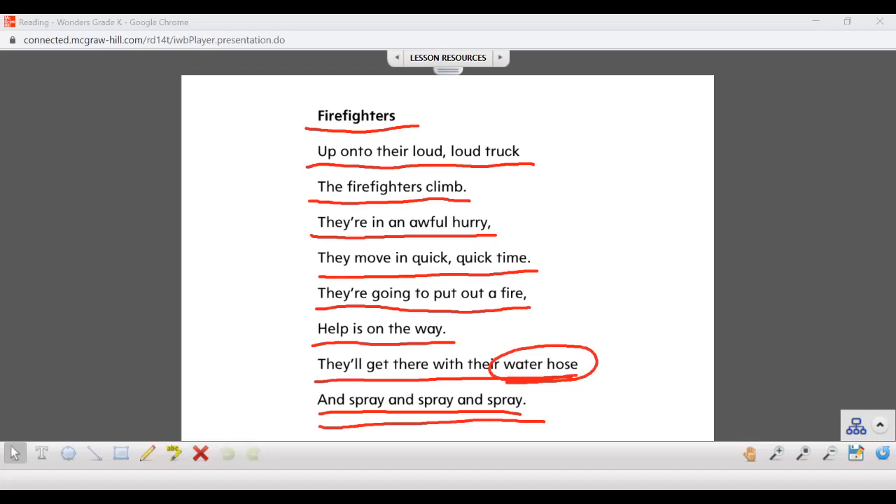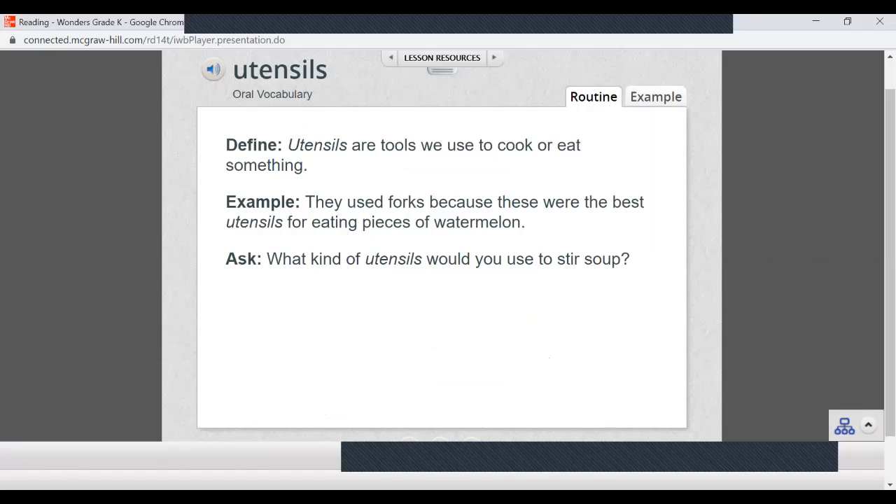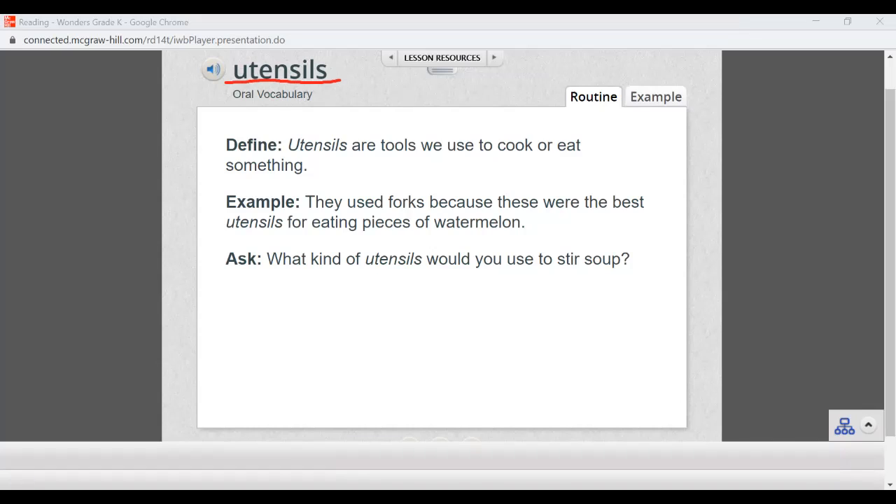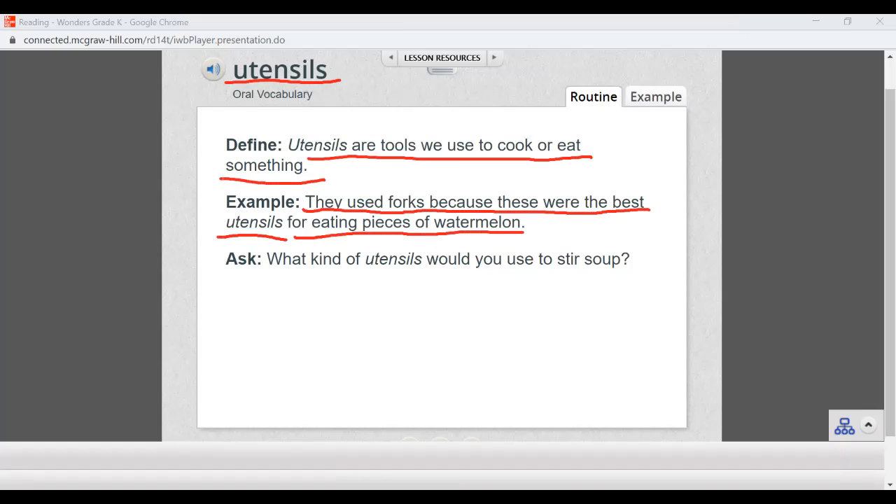We're going to learn about the different tools that people in our community use to do their job. Let's go over some vocabulary words. The first word is utensils. Utensils are tools we use to cook or eat something. An example: they used forks because these were the best utensils for eating pieces of watermelon. What kind of utensils would you use to stir soup? We would use a spoon to stir soup.